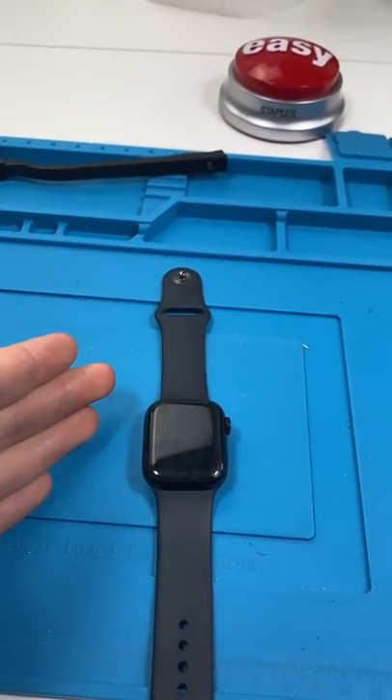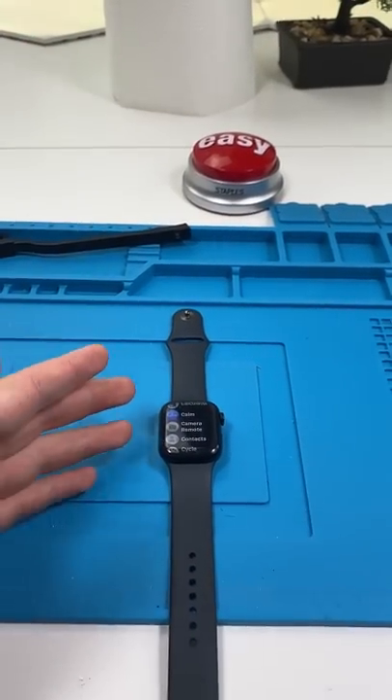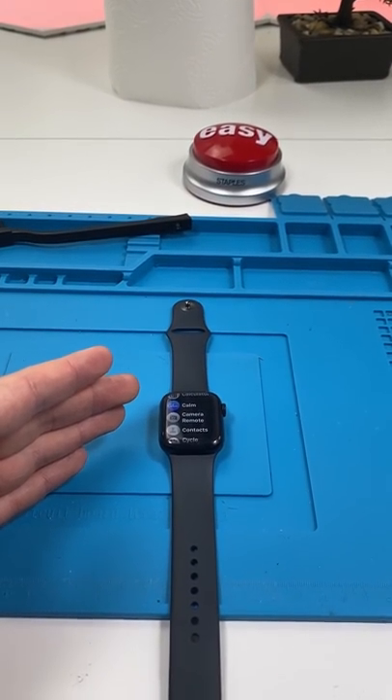The Apple Watch feature that is saving lives. Thousands of people have reported that their Apple Watch has saved their life. The Apple Watch has a feature that can detect irregular heartbeats and alert you of a heart condition.